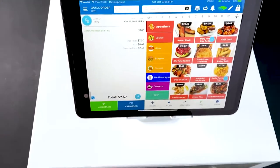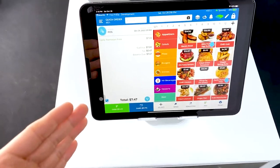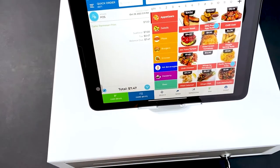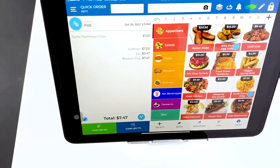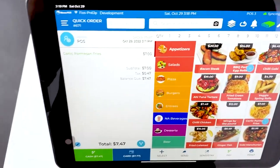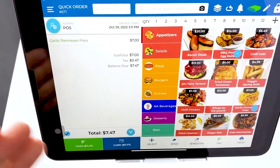Let me show you how this thing works so you can go ahead and save some money yourself. This is the cash register side — the side where you're going to be standing and where your employees are going to be standing to actually take orders from a customer.